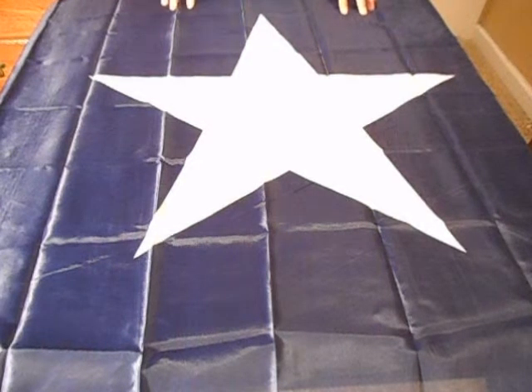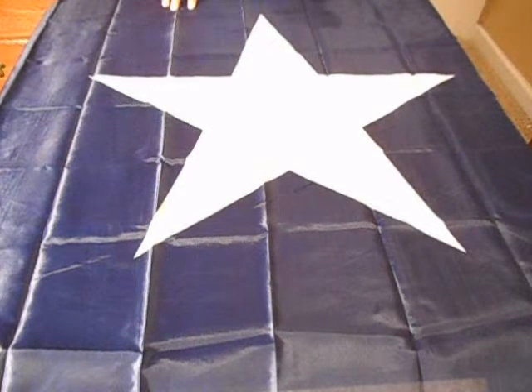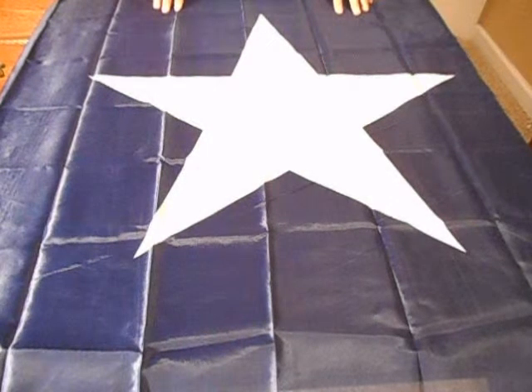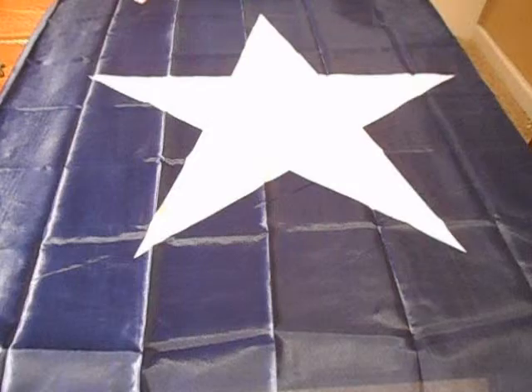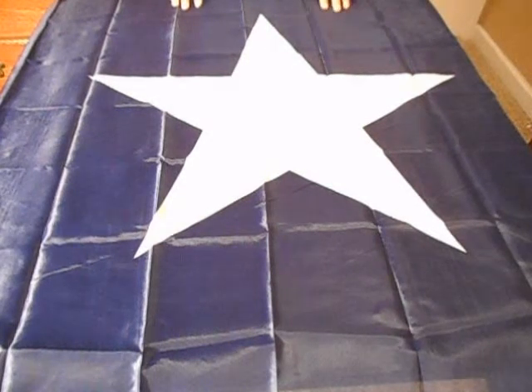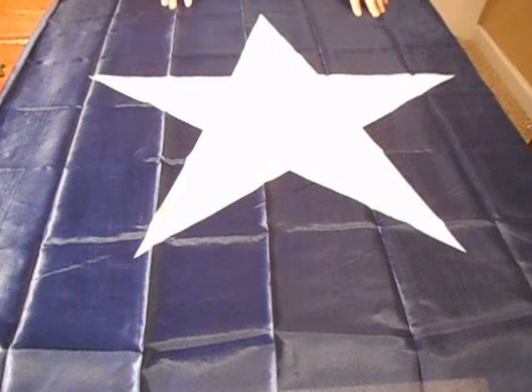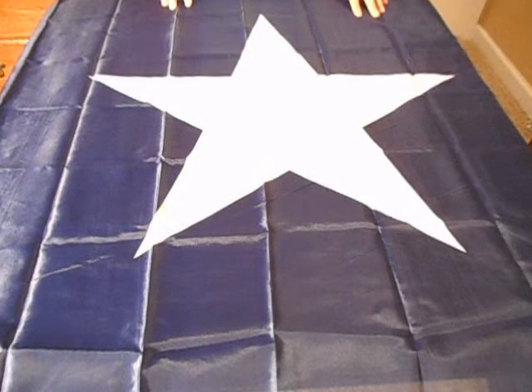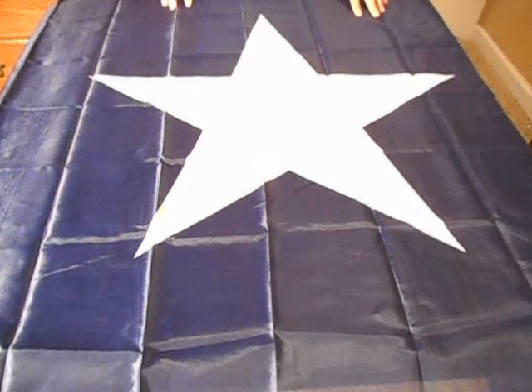Again, this was a fairly cheap flag to buy off of Amazon, but it's definitely better quality than my American flag, which is kind of a shame, because I feel like the American flag should be the best quality. But yeah, so anyway, subscribe to my channel, like me on Facebook. I'm RedneckMini14, and until next time, be safe.